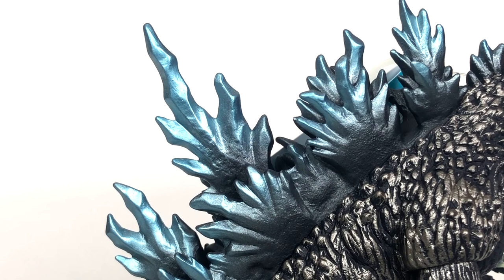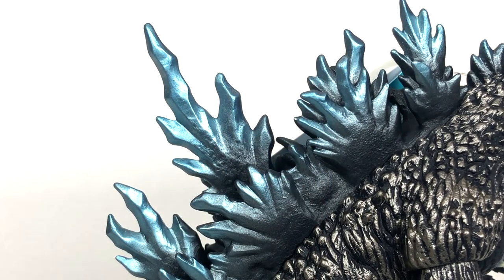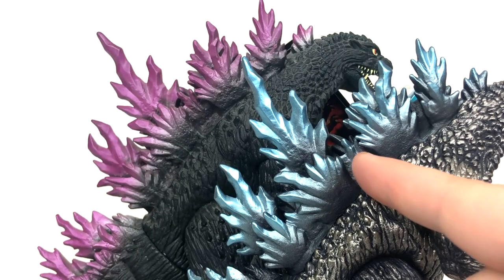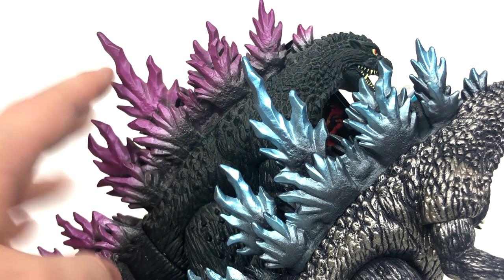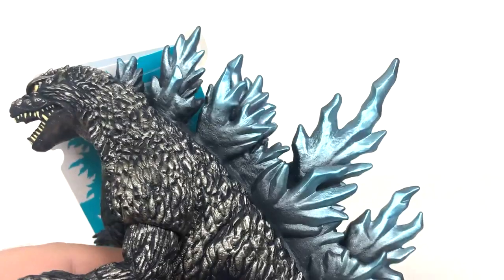Speaking of the dorsal fins, they truly do look fantastic. The detail is pretty good. The outside is a little muddy — you can tell they were going for a layered look, and the original Bandai Godzilla 2000 version did that. But I feel like the dorsal fins lost a little bit of detail with this new mold. I'll talk about that more whenever I get the Godzilla 2000 Bandai Movie Monsters reissue in. The main point is the dorsal fins look fantastic on both sides, and the metallic light blue really does complement the silver on this figure.